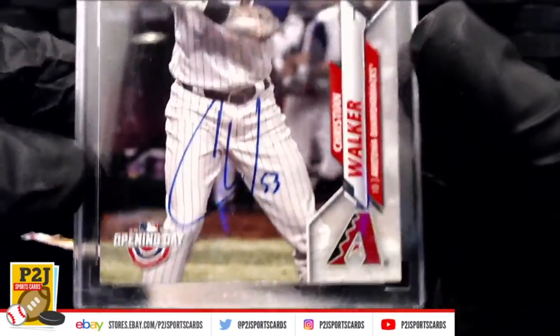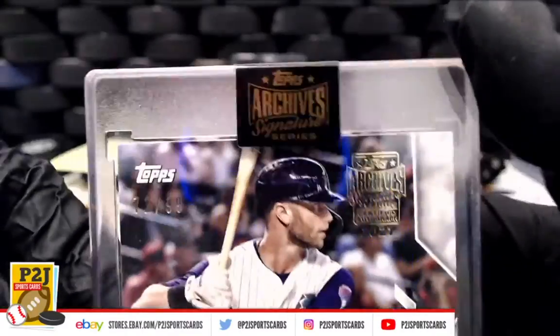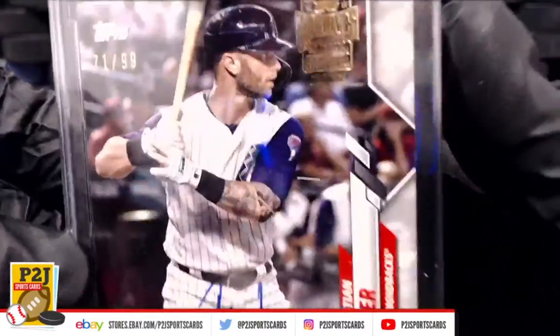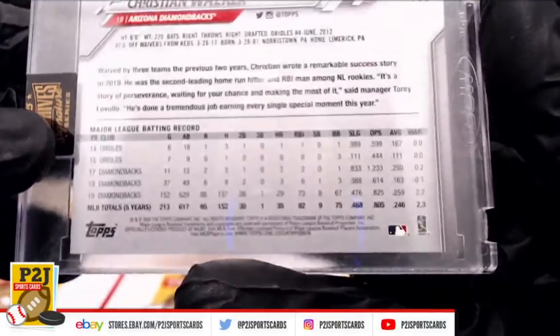Not Boston. Next we have the Arizona Diamondbacks — Christian Walker, 71 out of 99 Arizona Diamondbacks opening day auto. Very nice.